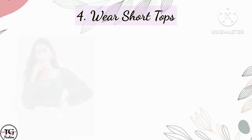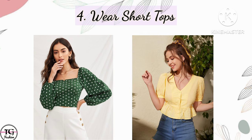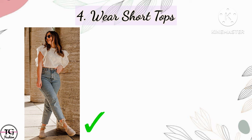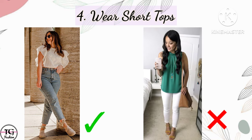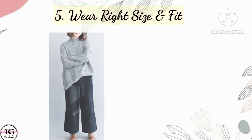Our next point is wear short tops. Crop tops and short tops give the illusion of looking taller, so you can add these to your wardrobe to look taller.